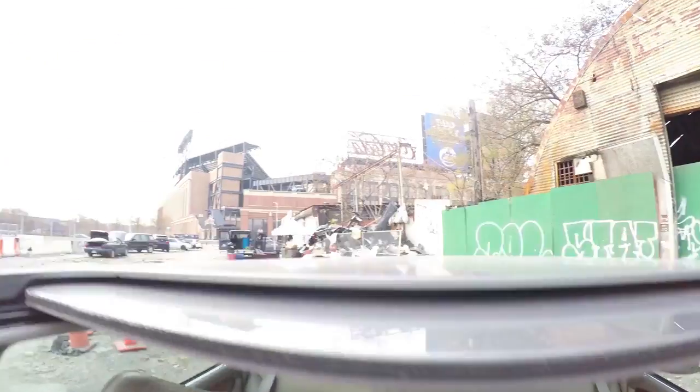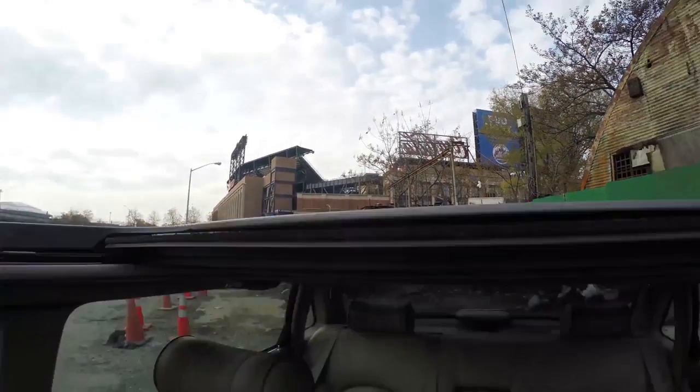Hi guys, I'm here in Corona, Queens. That's right, Corona, Queens — I'm here where the Mets play baseball. That's Citi Field. The Mets do play baseball there, and right next to Citi Field, for those who are not New Yorkers, is what's called Willets Point, which is an area of Queens nicknamed the Iron Triangle.